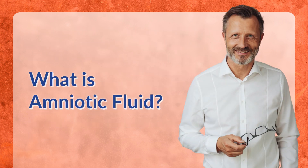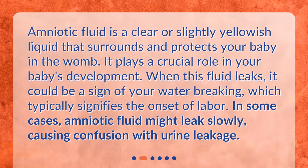What is amniotic fluid? Amniotic fluid is a clear or slightly yellowish liquid that surrounds and protects your baby in the womb. It plays a crucial role in your baby's development. When this fluid leaks, it could be a sign of your water breaking, which typically signifies the onset of labor. In some cases, amniotic fluid might leak slowly, causing confusion with urine leakage.